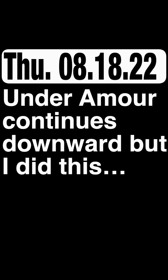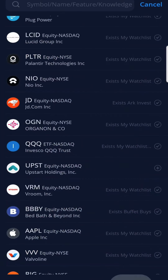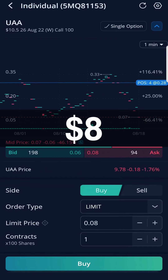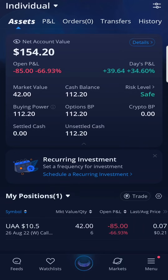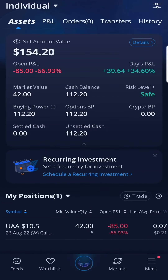Under Armour continues downward. Based on the chart, it looks like Under Armour is heading away from my strike price of $10.50, so I bought 2 more contracts at $8 each to lower my average. My new average is $21 — if it goes above this price then I'll be in the green profit-taking zone. I have until August 22nd, next Friday, until these contracts with Under Armour expire. I hope to turn a profit by then.